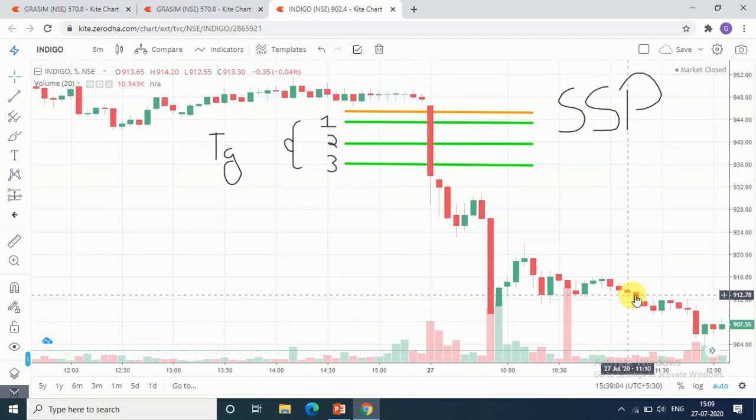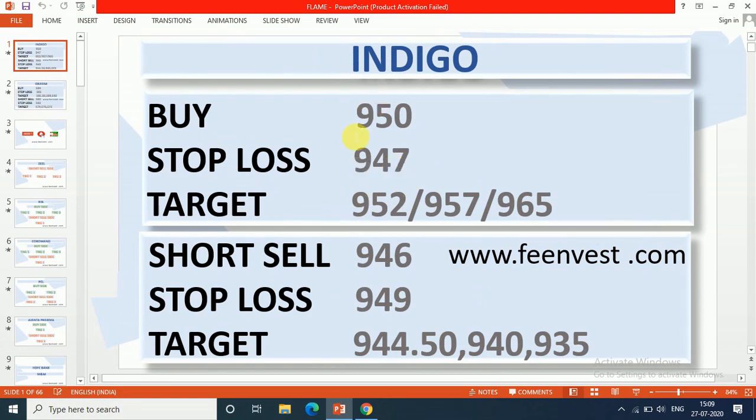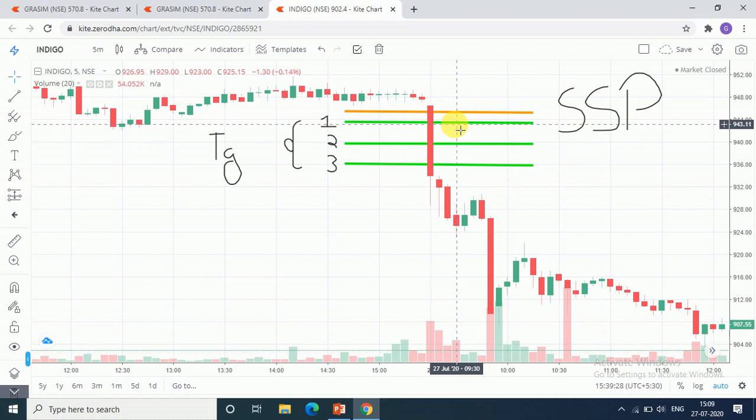We have given you the 1st target price for trailing your stop loss. The first stop loss was given at 947. Now this is the buy side. The short selling side was given, and we will try and keep it on the target price so you can easily see at 946.